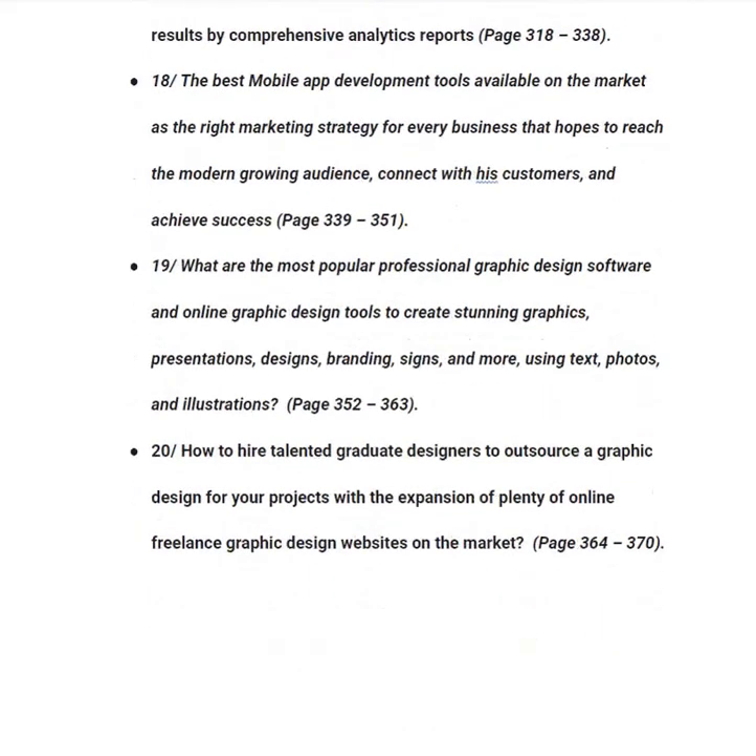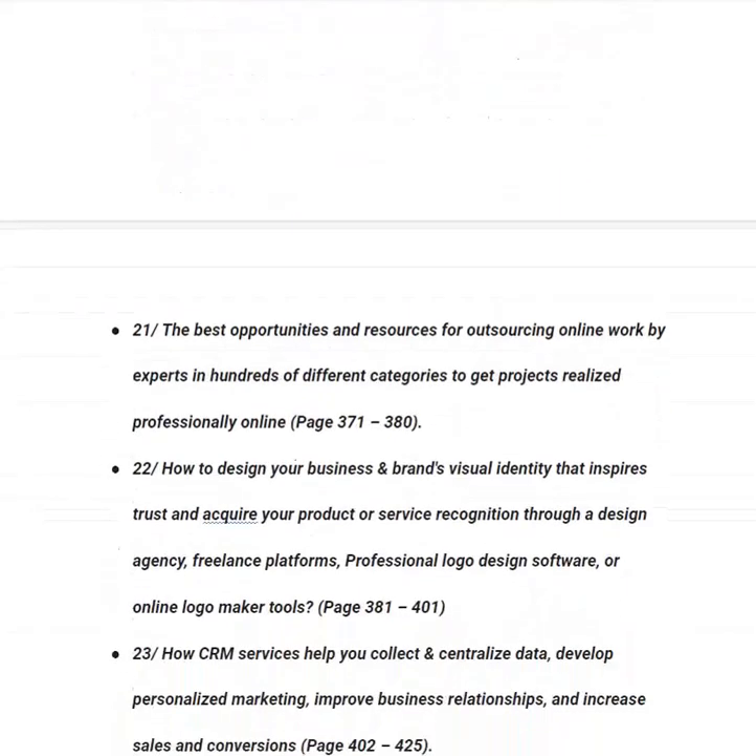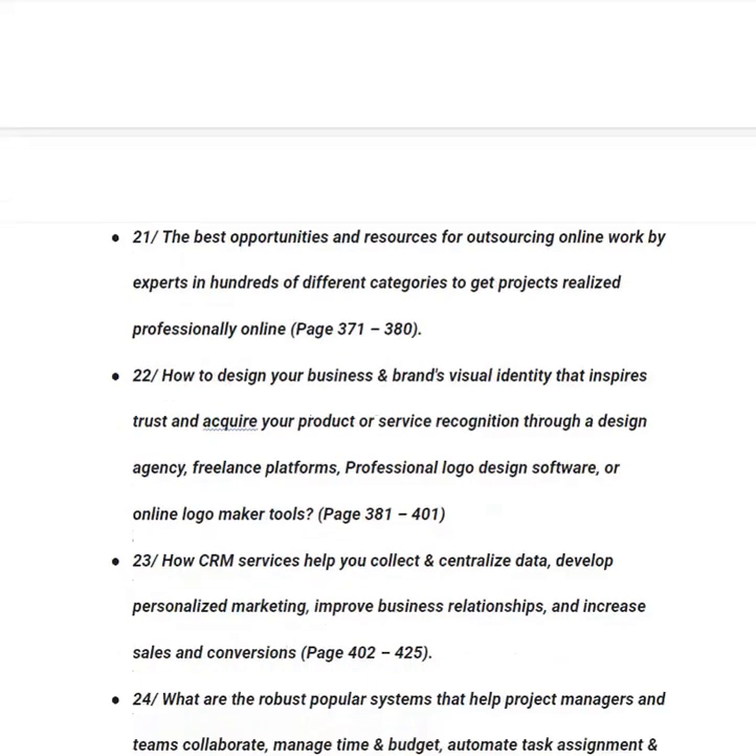In category number twenty, you will learn how to hire talented designers to outsource graphic design for projects using plenty of online freelance graphic design websites, from page 364 to 370. In category number twenty-one, you will learn about the best opportunities and resources for outsourcing online work to experts in hundreds of different categories to get projects realized professionally, from page 371 to 380.